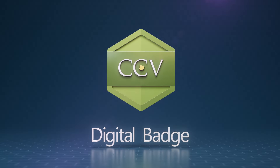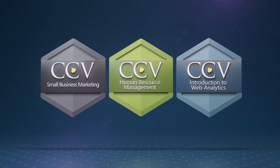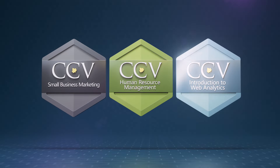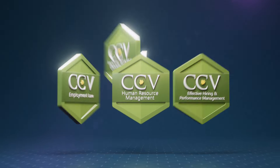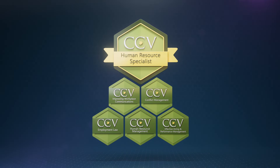At CCV, you can earn digital badges through flexcourses. You receive a badge for each completed course, symbolizing skills you've learned in specific areas, such as small business marketing, HR management, or web analytics. Take it to the next level by grouping a collection of badges in a specific subject to earn a digital credential.